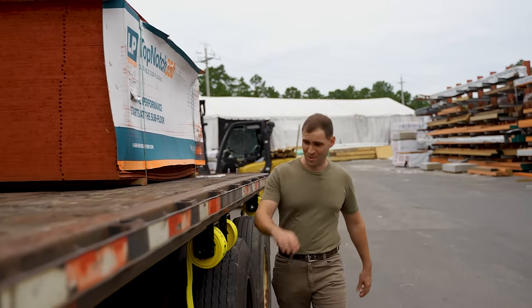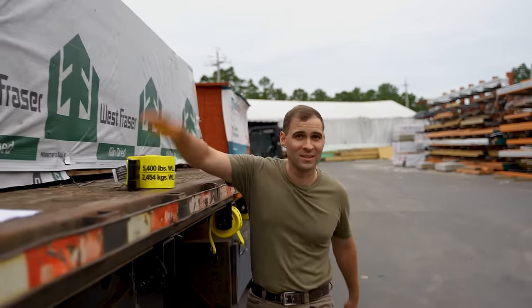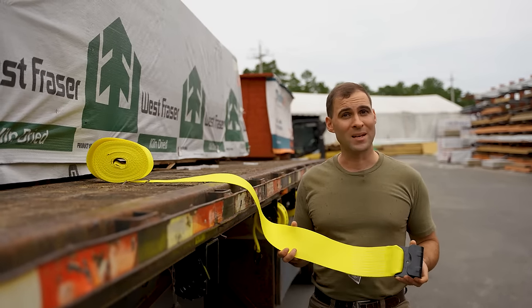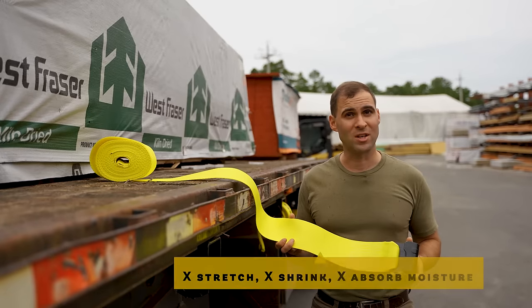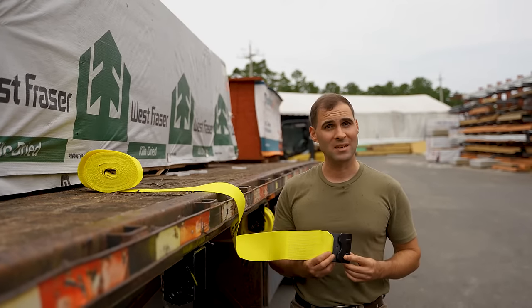DC Cargo Mall wind straps are the best straps for securing materials to your flatbed and keeping them secure. The 4x30 straps are made of durable yellow polyester webbing that doesn't stretch, shrink, or absorb moisture, so you know that they'll last for years. The heavy-duty black steel flat hooks at the ends are dependable and easy to use.